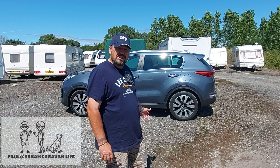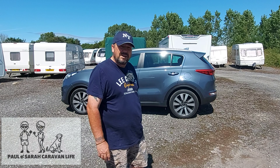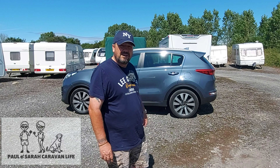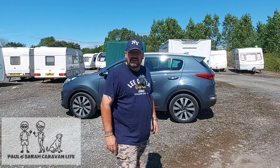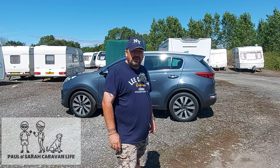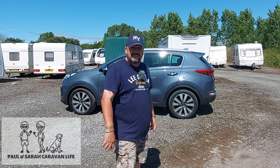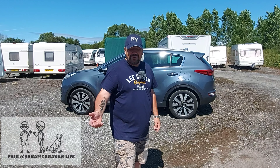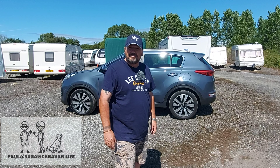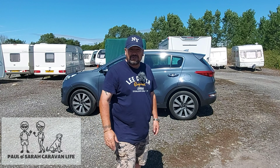The SsangYong Korando was good but as you've seen in previous videos — I'll leave a link up here — it had quite a few problems and there was just no way it was viable to spend the money I needed to get it up to code. So we went out and bought a Kia Sportage. This is a 16-plate Kia Sportage, it's not done a great deal of mileage — still only under 37,000 miles.